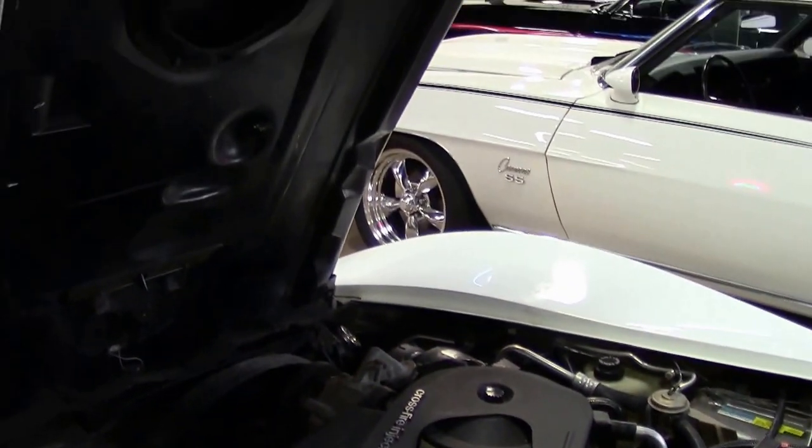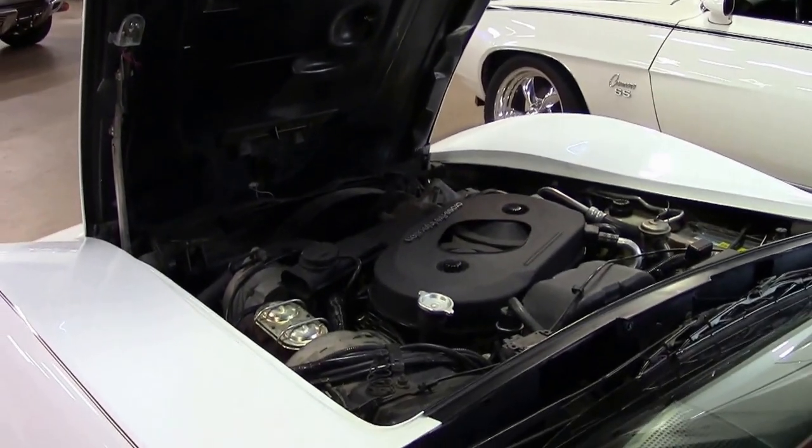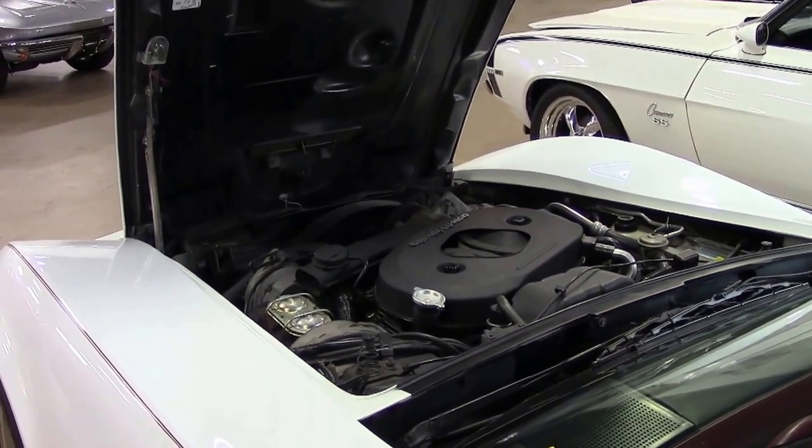Luckily, we have all those covered here by a vet. It comes with our two-year, 50,000-mile powertrain warranty, and the AC is blowing cold.